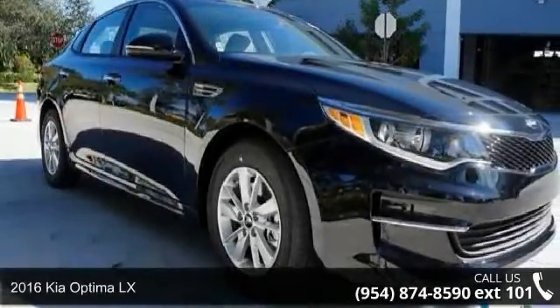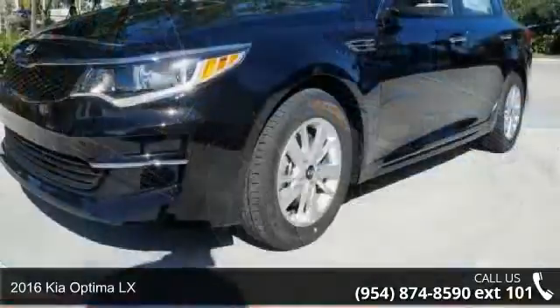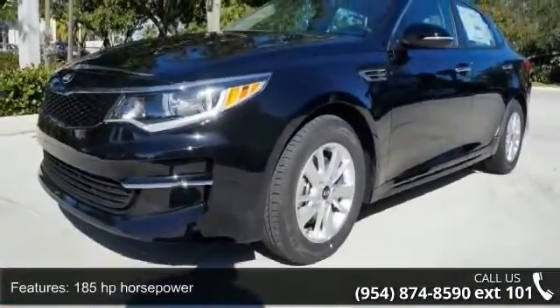Presenting the 2016 Kia Optima LX. If you are looking for an automobile with great features, look no further. Enjoy these notable features: